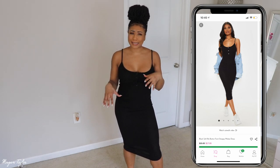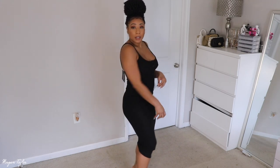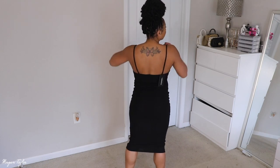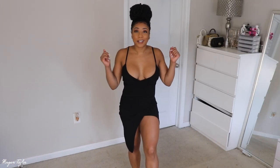Next up is this basic knit-type material maxi — or maybe mini, it comes down at a weird length. It is super soft and I got a size six though I probably could have gotten a four, it's so stretchy. Very comfortable — it's something you can just throw on to run errands. In the fall you can put sneakers and a denim jacket on with it. The back doesn't have adjustable straps but it's super cute.